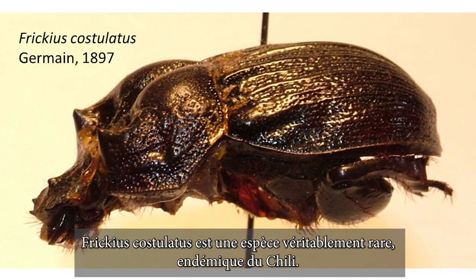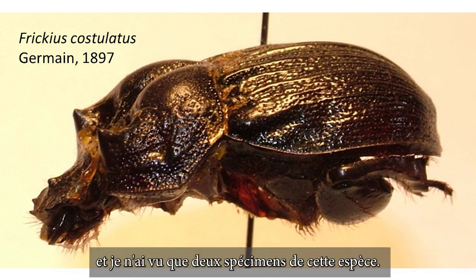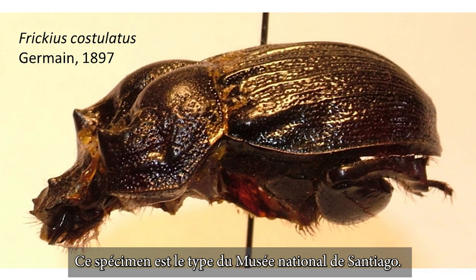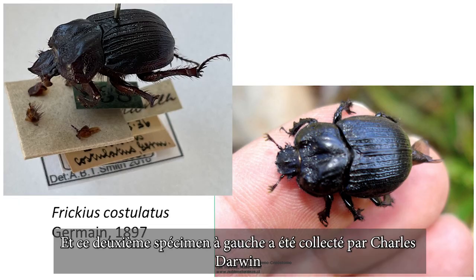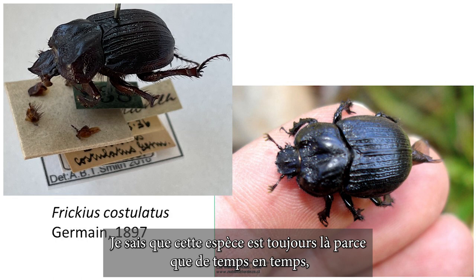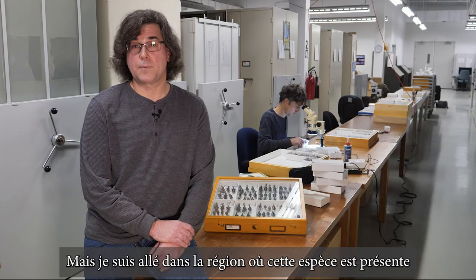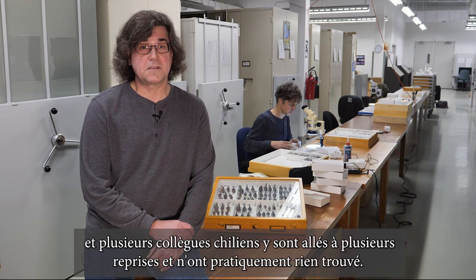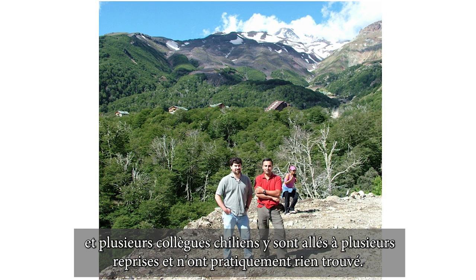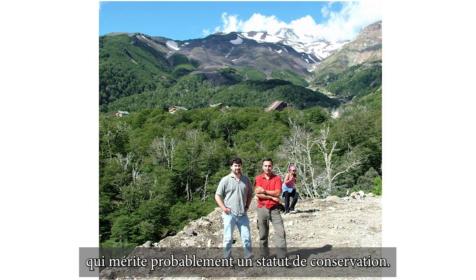Phryceus costulatus is a genuinely rare species that is endemic to Chile. I have examined over 50,000 specimens of scarabs from Chile and have only seen two specimens of this species. This specimen is the type from the National Museum in Santiago, and this second specimen on the left was collected by Charles Darwin during the voyage of the Beagle in the 1830s. I know that this species is still around because every once in a while somebody finds one and posts pictures on the internet, as you can see on the right. But I have been to the area where this species occurs, and several Chilean colleagues have been there numerous times and have basically turned up nothing, so I think this is a genuinely rare species that probably warrants conservation status.